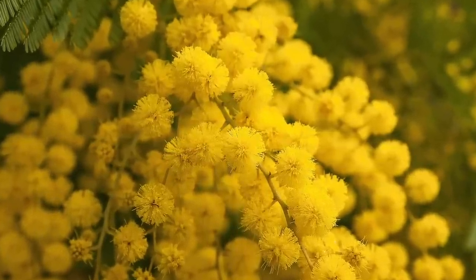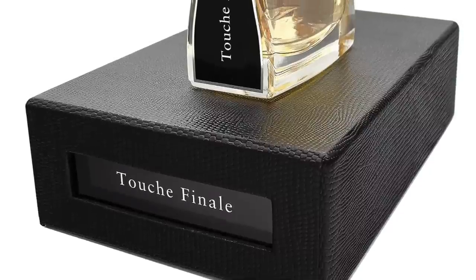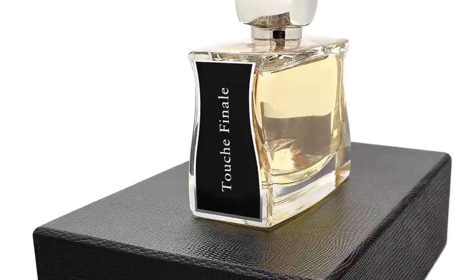Moving on to the House of Jovoy, this is Touche Finale. Here we have mimosa and heliotrope together — a very interesting, very spring-like combination. Mimosa is a flower that blooms in the springtime, very yellow, looking like tiny little pom-poms — soft and cotton-like. There's the distinct smell of mimosa with heliotrope, sandalwood, violet leaves, musk, pink pepper, and rose. Some ozonic touches, musky and woody, with light spices and flowers. They did a great job. Touche Finale from the House of Jovoy.